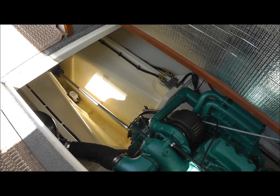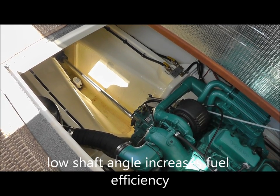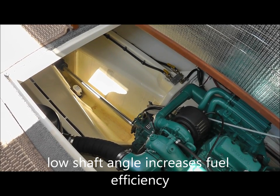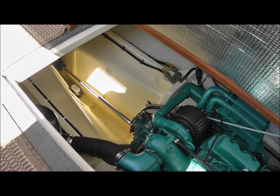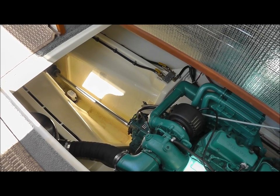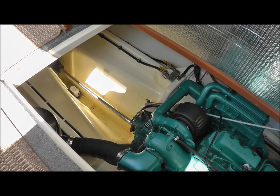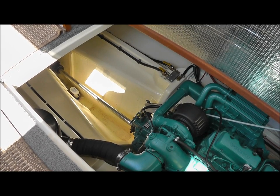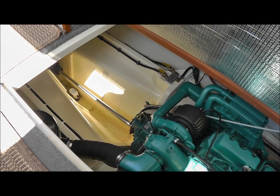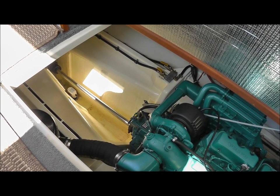A third advantage of the keel form hull: notice how straight the shaft is to the prop. So you're getting much more efficient fuel burn — the prop is driving the boat forward rather than trying to lift the boat out of the water. At 14 knots you're burning 5.8 gallons per hour. If you travel at hull speed, which is about 7.9 knots, you'll burn just 1.25 gallons an hour. It just sips fuel.